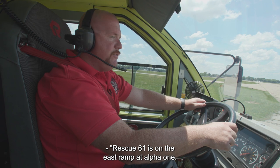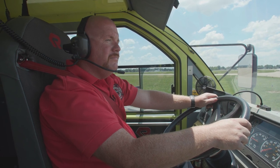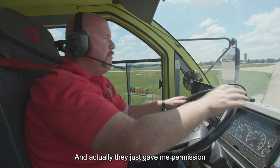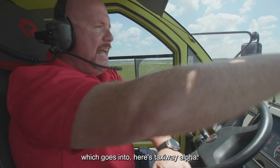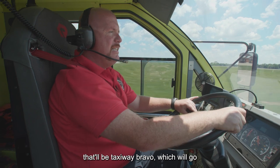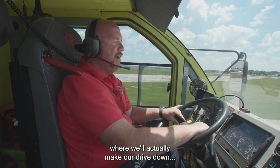Rescue 61 is on the east ramp at Alpha 1. I'd like to take Alpha 1, Bravo 1, Bravo to Bravo 7. Rescue 61 copies permission to proceed as requested. They just gave me permission to go Alpha 1, which is taxiway Alpha 1 going into taxiway Alpha. We'll go to Bravo 1 once we cross. When we come up to our next intersection, that'll be taxiway Bravo, which will go all the way down the full length to the end of runway 30L where we'll actually make our drive down.